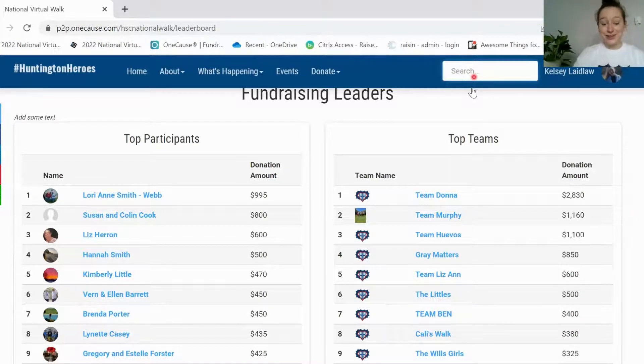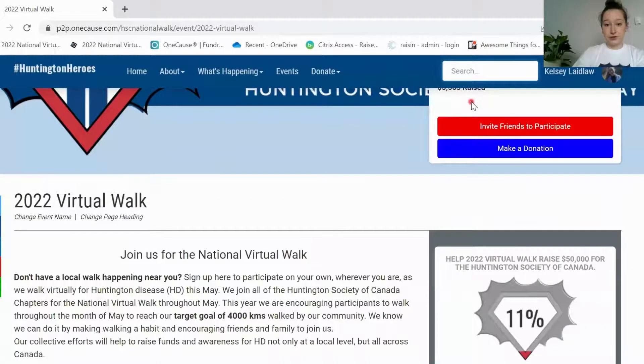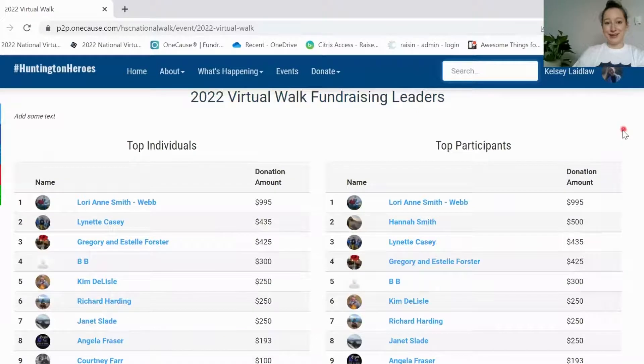If you want to check out your standing locally within whatever event you registered for, you can type in the name of the event in the search bar here, click on that, and when you scroll down you will see the leaderboard for that individual event as well, so you can see where you stack up amongst those registered for the same event as you.